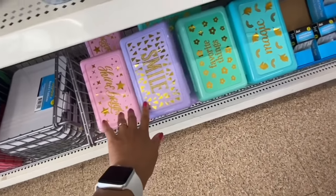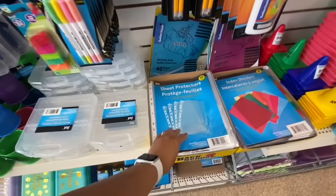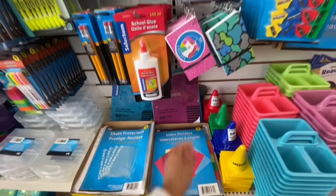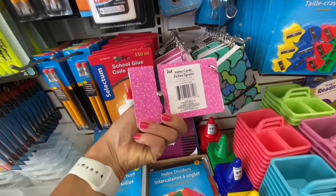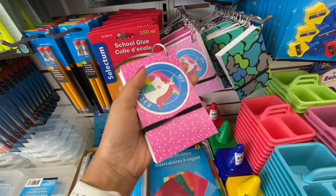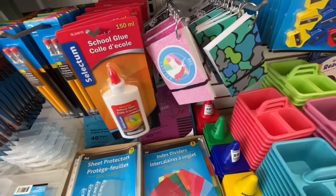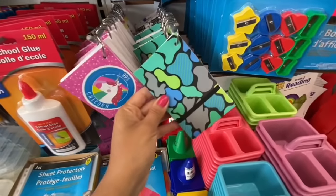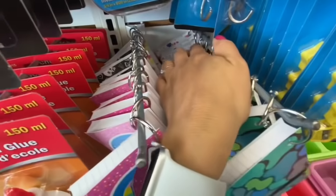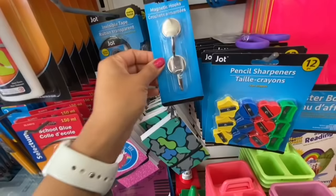These pencil cases — the hard ones — have four different color options to choose from. Sheet protectors are 8.5 by 11, 16 in a pack. Index dividers come eight in a pack. These index cards are just lined white ones, but they have a cute unicorn print — light pink and dark pink. They also have a camo print, another style print, and that was the last print.